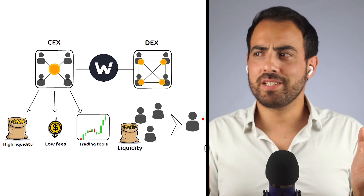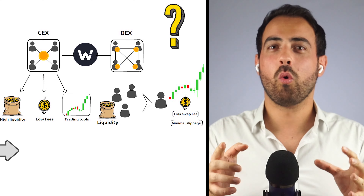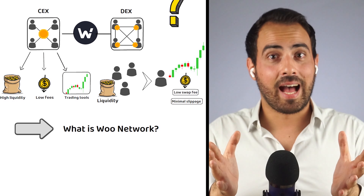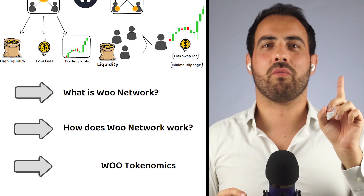So, how does this all work? By the end of this video, you will know what Woo Network is, how Woo Network works, and what the tokenomics of the WOO token are.